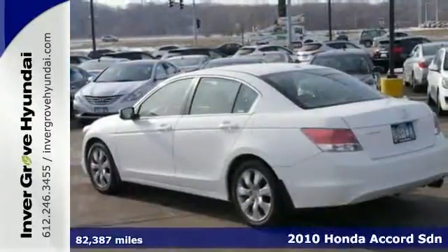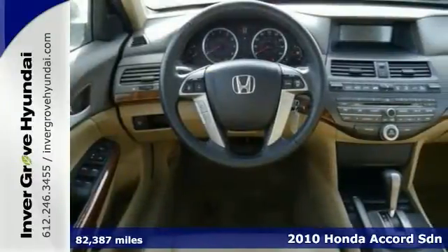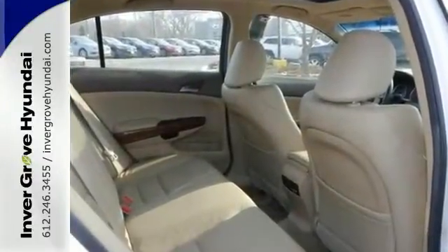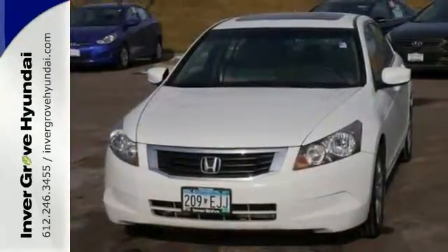There are used cars, and then there's this accident-free 2010 Honda Accord EX-L. You get a lifetime warranty, plus it has a posh interior and a wealth of great amenities. If you want a cream puff with style, this is it. Come take a test drive today.